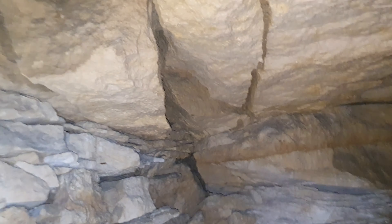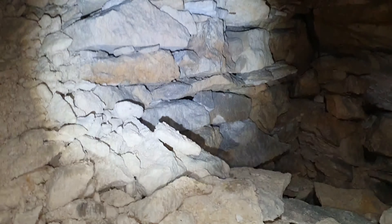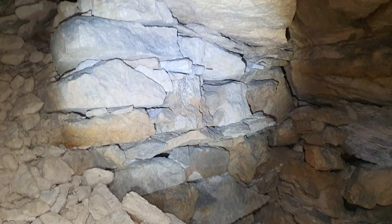As I was saying guys, this is unseen territory in Monkton Farleigh. Well, I can imagine a handful of people have seen it, but yeah, it's not well known. Obviously we ain't going to show you the way in.